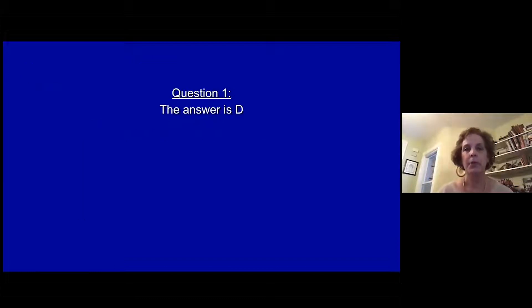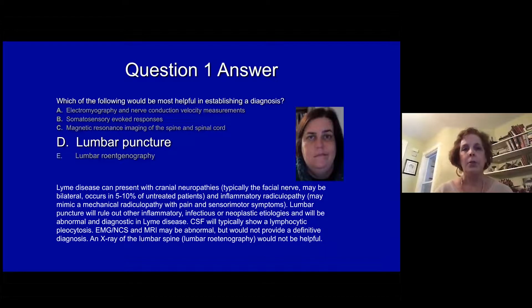The answer is D. This lady obviously has Lyme disease, which can present with cranial neuropathies. Typically a seventh nerve palsy is very common and occurs in up to 10% of untreated patients. It also causes an inflammatory polyradiculopathy, which can mimic a mechanical radiculopathy such as from a disc herniation. A lumbar puncture would rule out other inflammatory infectious disorders and would classically show lymphocytic pleocytosis.